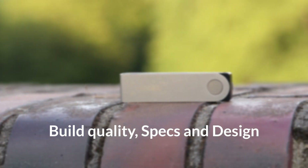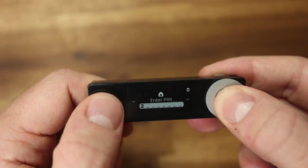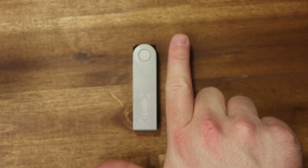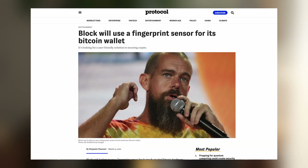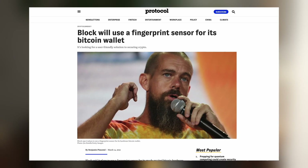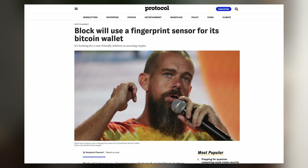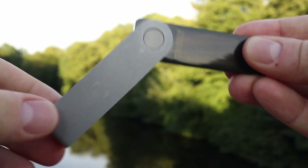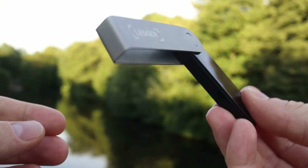The current premium model from Ledger looks really good and has good build quality. The metal and plastic feel valuable, the two buttons have a good pressure point, and the size is fine so you don't lose it or can attach it to your keychain. Note that the Nano X does not have a fingerprint sensor even if it looks like it. The build quality is not Apple quality, and sometimes it squeaks and cracks a little — a circumstance that should have been implemented better for a 150-euro product.